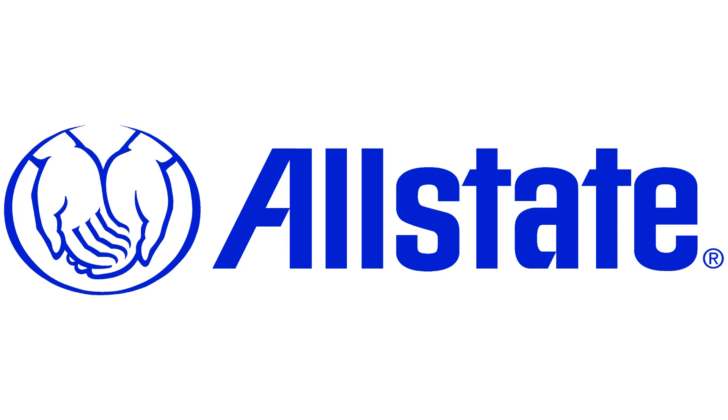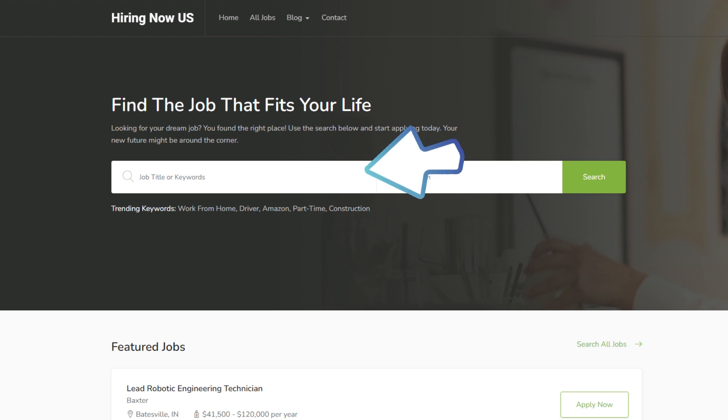In this video we're going to tell you about a remote job working for Allstate as a Commercial Property Inside Adjuster — remote. This job comes with great benefits as well. This is a permanent full-time position you can do from the comfort of your own home.